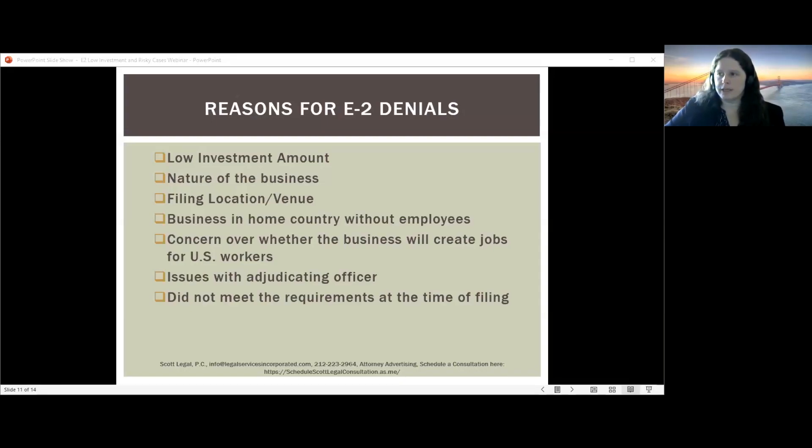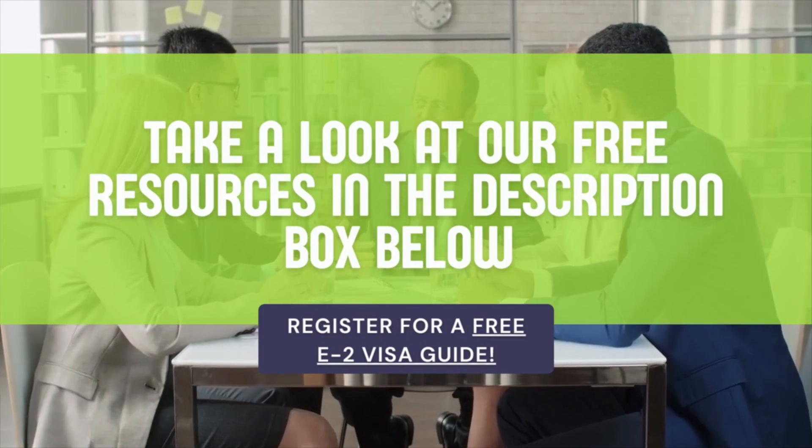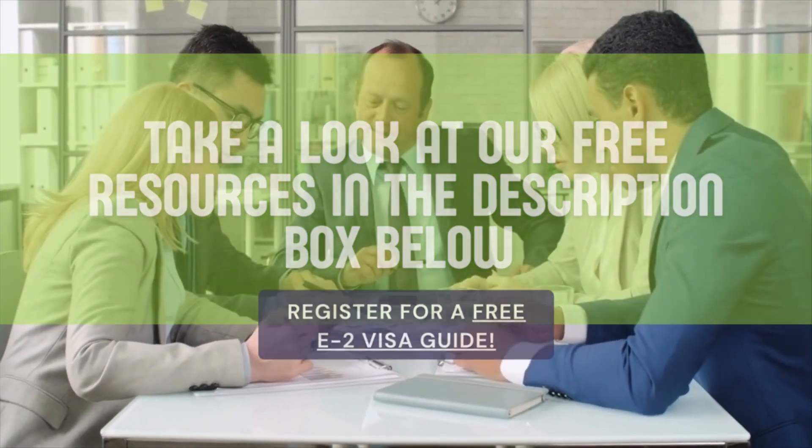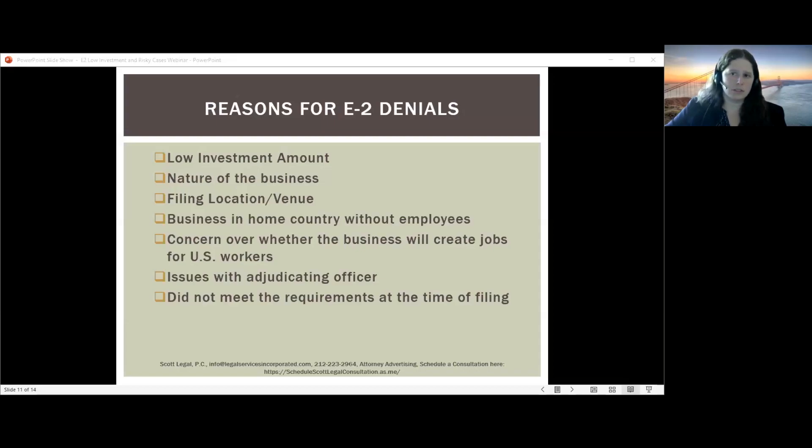Another concern: if you ran a business in your home country and never hired employees, this raises the question of whether you will create jobs for U.S. workers. This comes up frequently in consultant cases where officers worry you'll enter and work as a solo consultant. If your application has this red flag — if you ran a business at home and never hired anyone — it's probably better to hire someone before you file. It's not a requirement, but it would significantly strengthen the case.